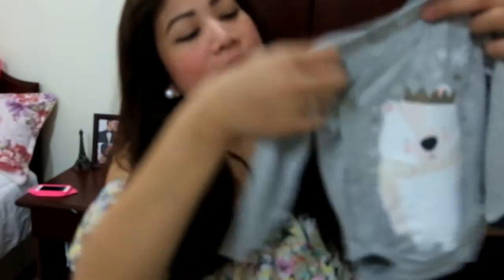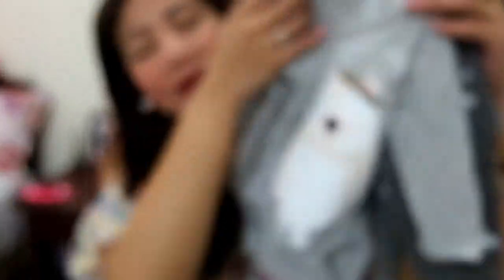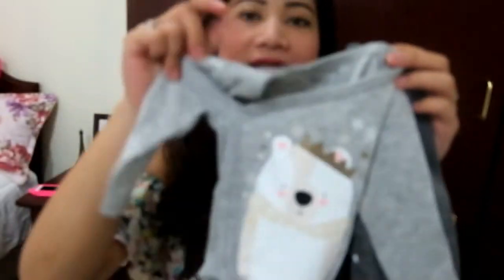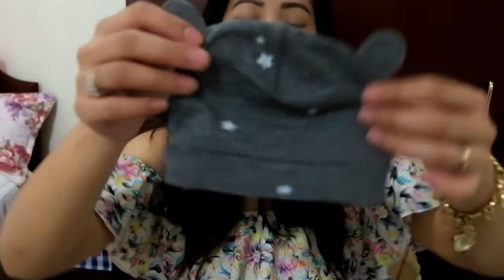And this one is a present from my sister — it comes in pairs. The first one is this gray one. It looks like this, with a pants with a stars design, and it comes with a hat with a bunny ear. So precious.